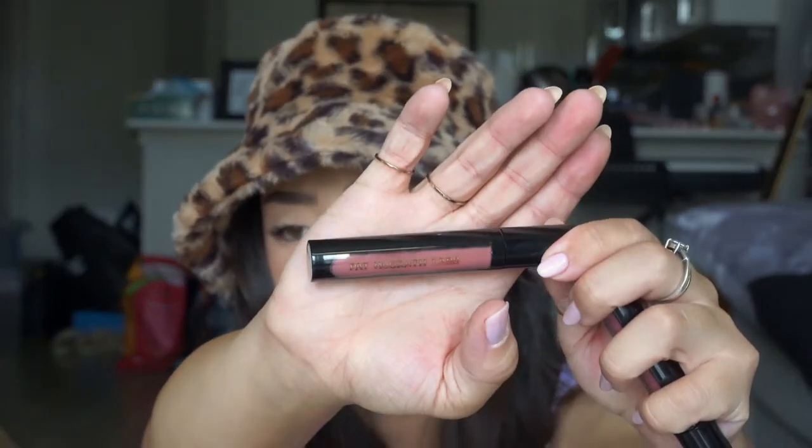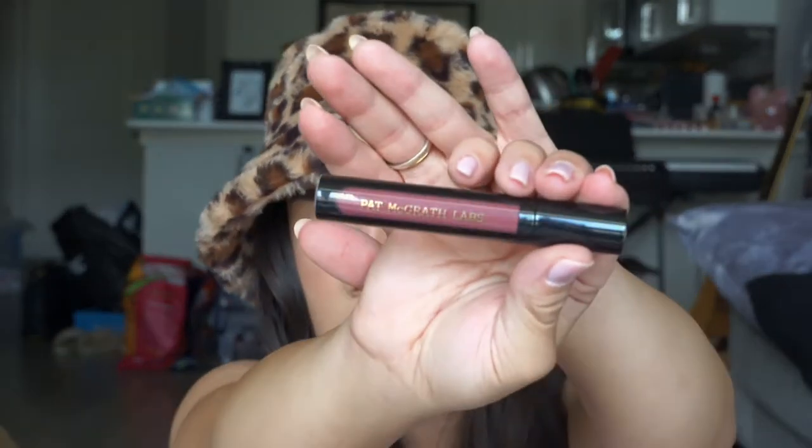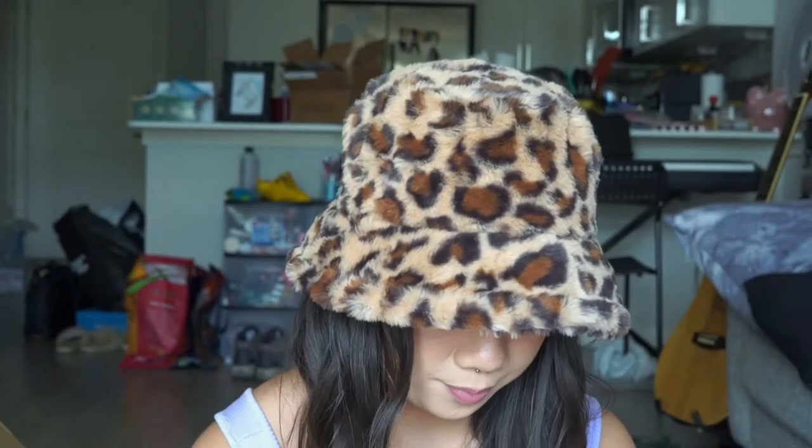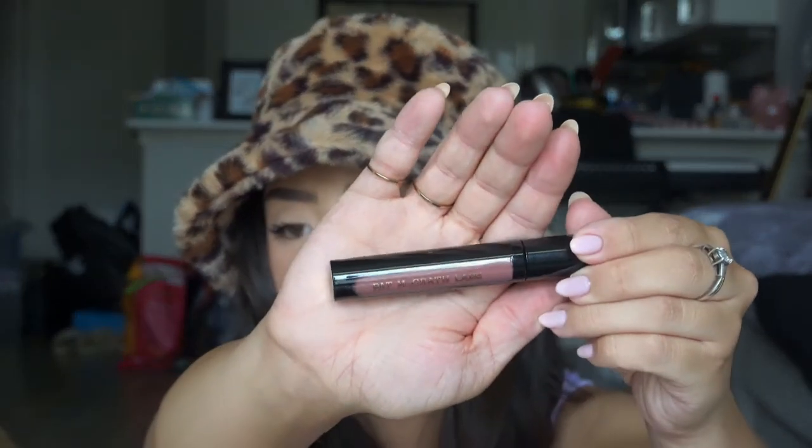It also comes with a Permagel Ultra Glide Eye Pencil in Extreme Black — most people know it's just an eyeliner. I picked up two shades of the liquid lipsticks on her website, but I'm going to show you all of the shades since I don't remember which ones were from her website versus Sephora. I have Nude Cabaret, which looks like this, and then Divine Rose, which looks like that, then Spell Bound, and then Divine Nude.